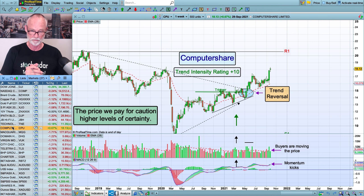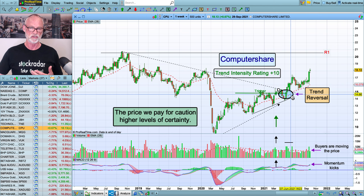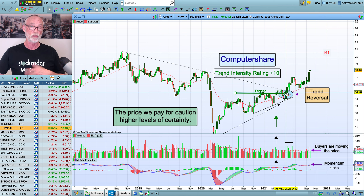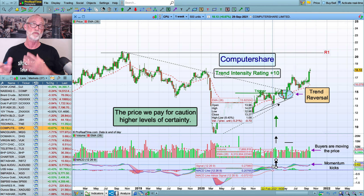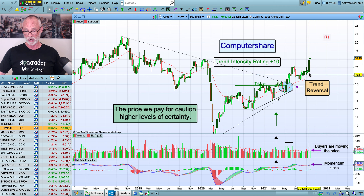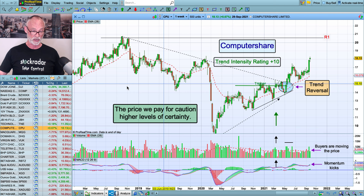Computer Share is another interesting one. It had a bit of a rally for most of 2020, with no signals for me to get onto until towards May this year. We got a signal here — it broke the downtrend, went through the trend reversal level and above the average. We've got the price break, some volume, the MACD above zero. There's a price we pay for caution and a price we pay for certainty. Computer Share was just below $15 at entry, it's now at $18, so there's $3 in the bank at this stage. The R1 is up here at $20.50. We're getting a trend intensity rating of 10 for Computer Share — it's been a good performer of late.